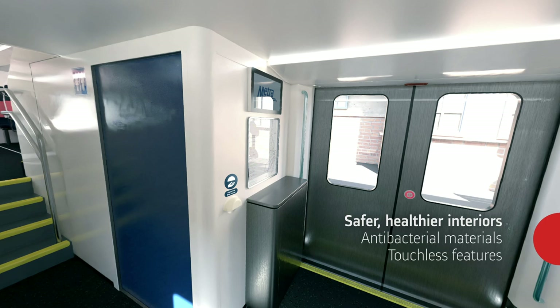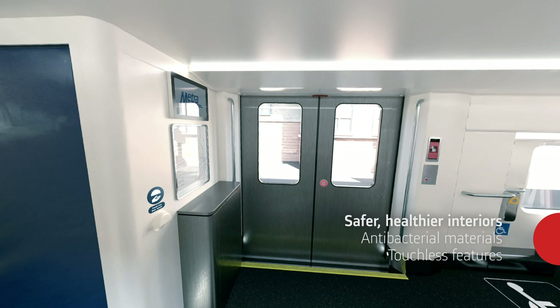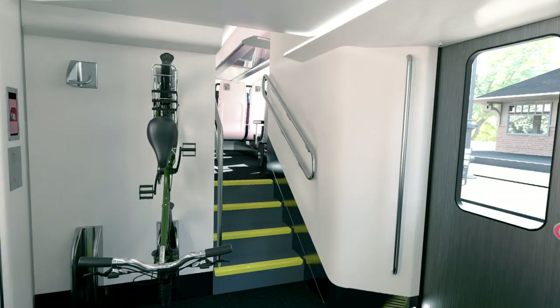The choices of materials, treatments, and touchless features promote easier cleaning and a sanitary interior for healthy journeys, reassuring passengers and enhancing satisfaction.